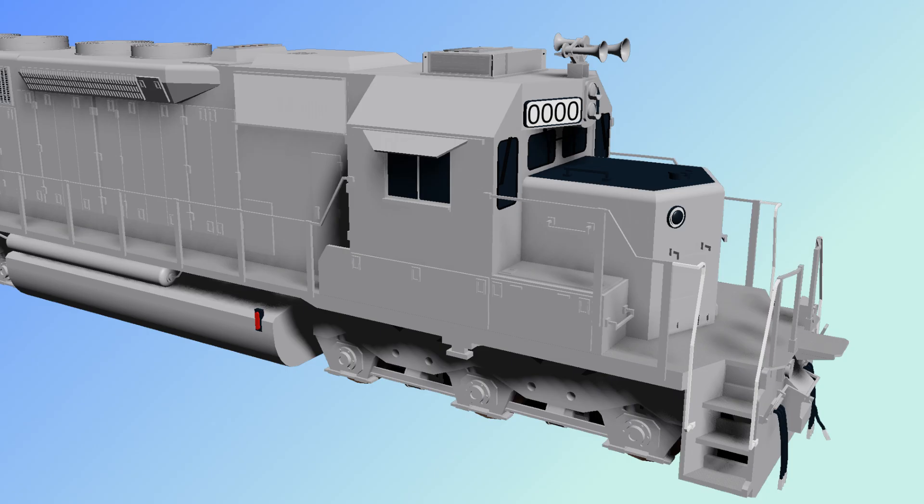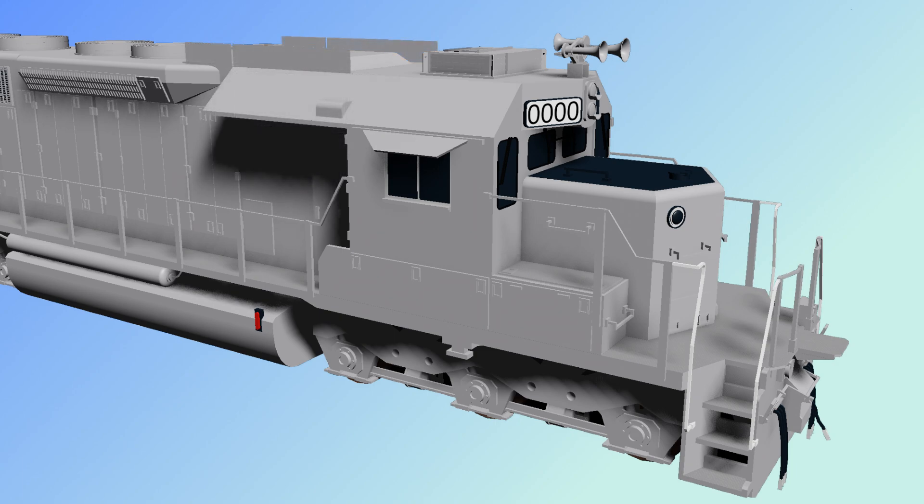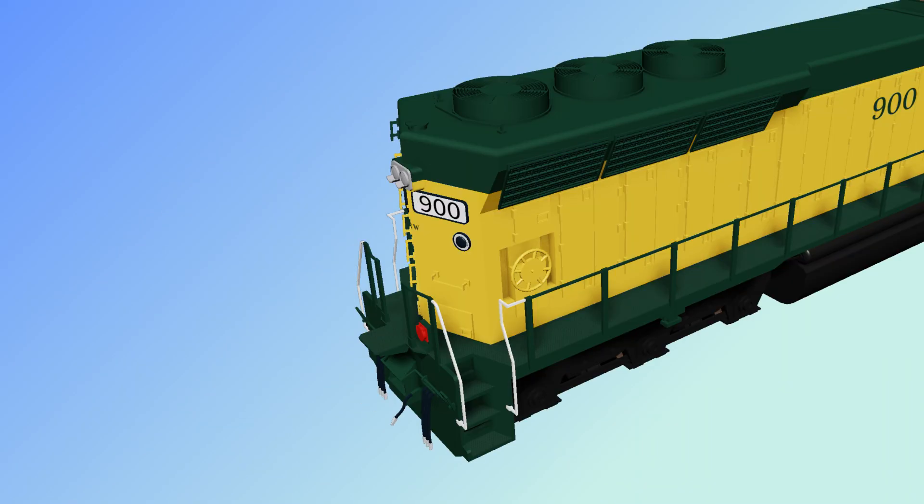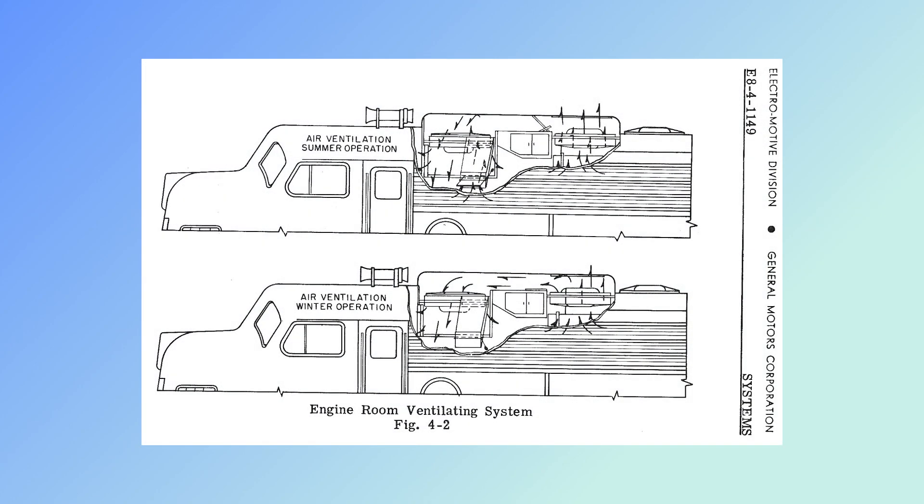Used by Canadian railroads or any railroad that runs through a snowy climate, snow shields are placed over top of intake vents to prevent snow from gathering on them. Winterization hatches are an almost block-shaped cover placed over top of one cooling fan on a locomotive. The heat gathered from it is redirected into the engine bay to heat the engine in colder weather.